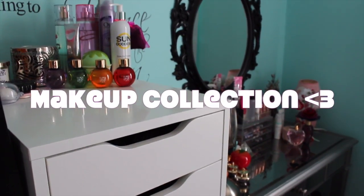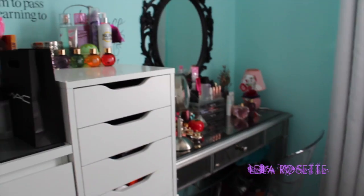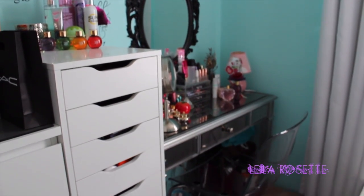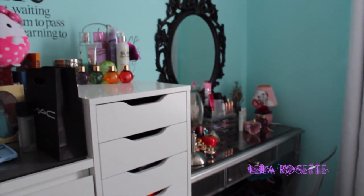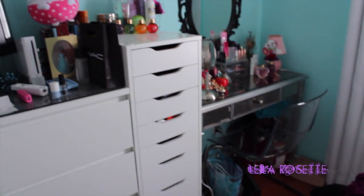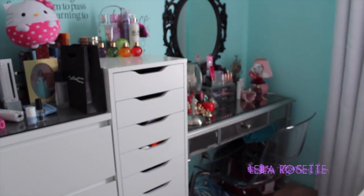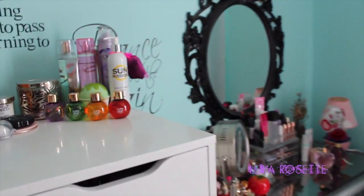Hey everyone, so today I am going to be doing my makeup collection slash vanity tour. I'm also going to be doing a room tour very soon, but basically this is where I store all my makeup on one corner of my room. I'm going to back up so you guys can kind of see. So that's my vanity, that's kind of the layout, and it's just in one corner of my room.